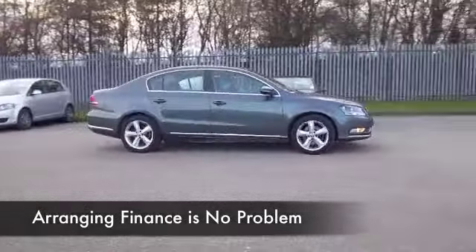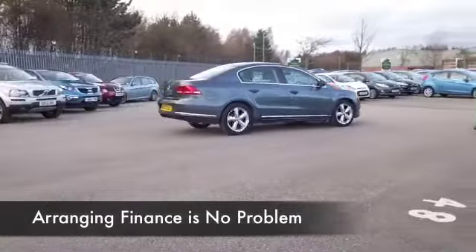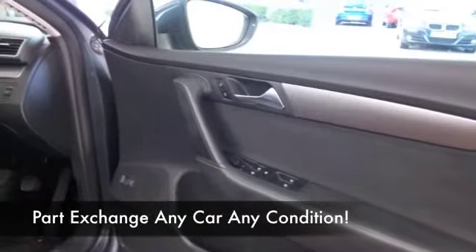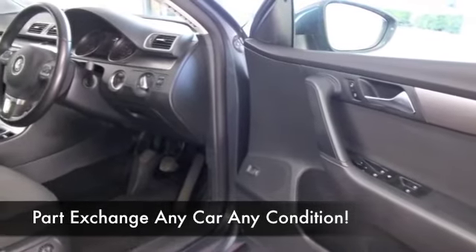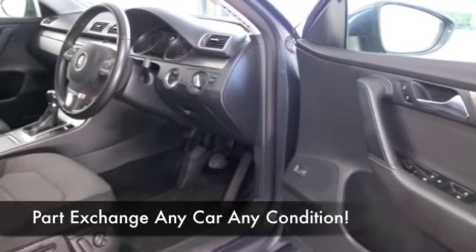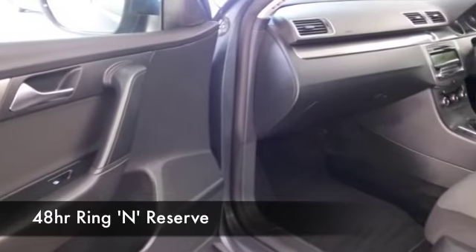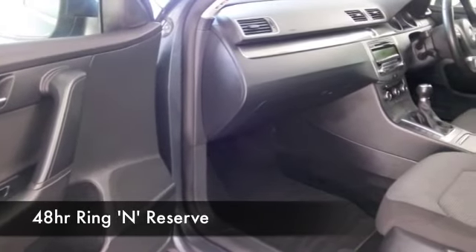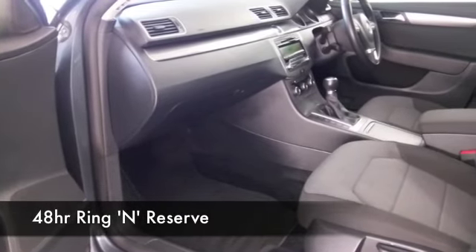We've only got about 25,500 miles on the clock, but a full service history as well, so it's all great news. And built for comfort, this 1.6 Blue Motion is also built for economy. You've got a cloth interior, aircon, CD, alloys — a nice spec car, which I think you'll find easy to live with, and economical as I say, returning about 65 MPG combined.